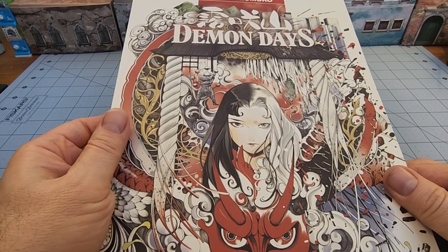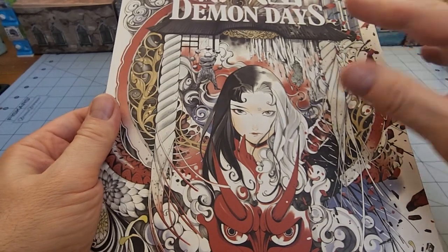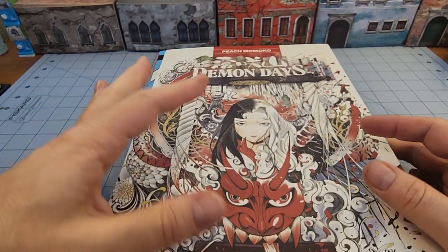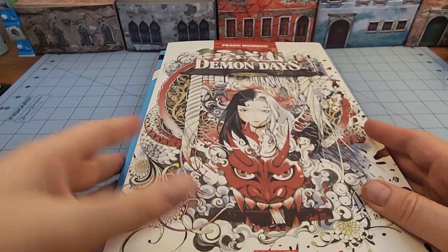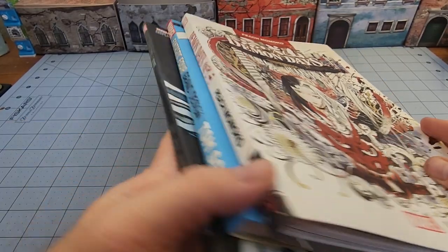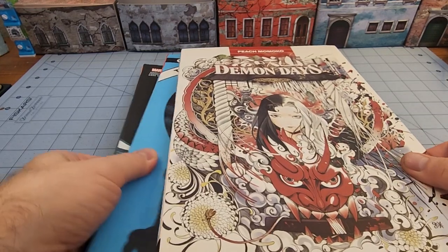I know Peach Momoko has gotten a lot of attention for her really intricate, elaborate, well-done cover art, and rightfully so. She's a talented artist, to say the least, and the composition and layout, especially in her covers, is just really rocking. I really enjoyed a lot of the stuff she's done. These are big books, and the funny thing is none of them are actually the same size or shape, which is kind of bizarre.